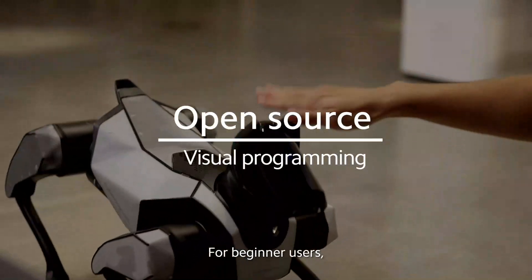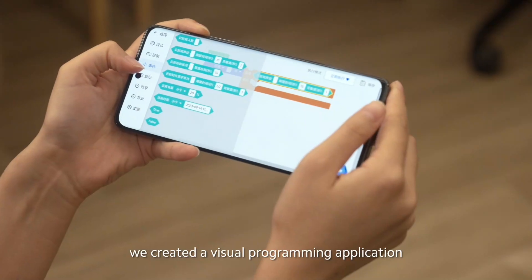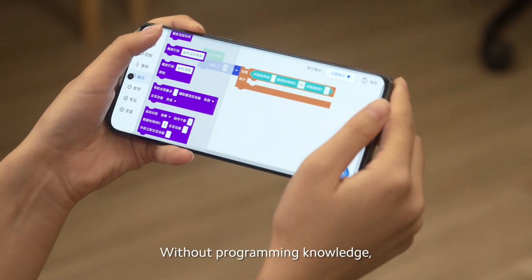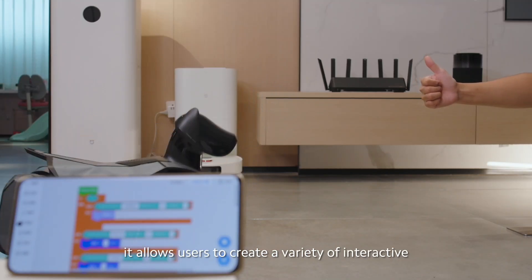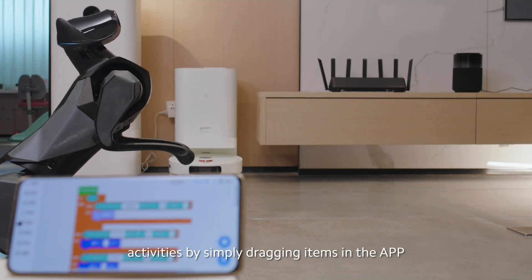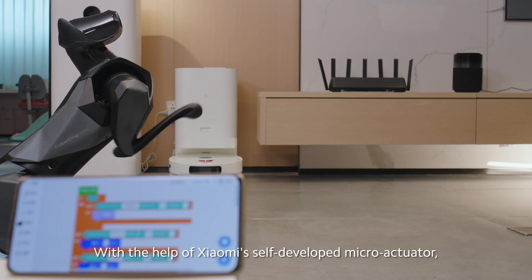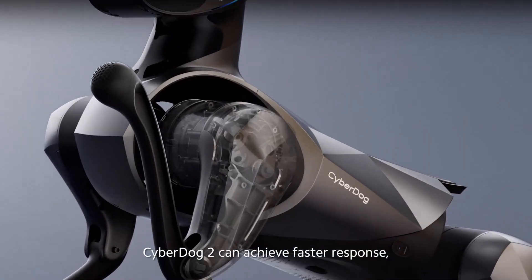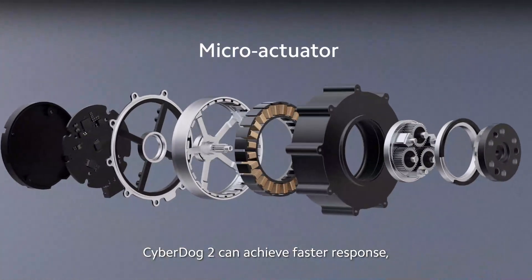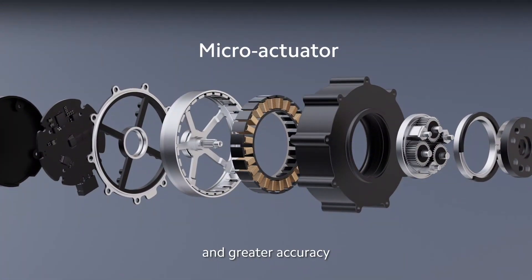For beginner users, we created a visual programming application. Without programming knowledge, it allows users to create a variety of interactive activities by simply dragging items in the app. With the help of Xiaomi's self-developed micro actuator, CyberDog 2 can achieve faster response, higher precision, and greater accuracy.